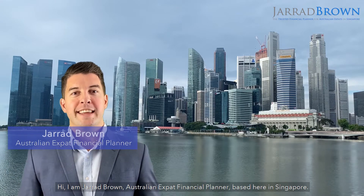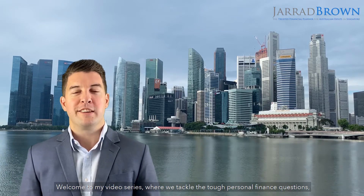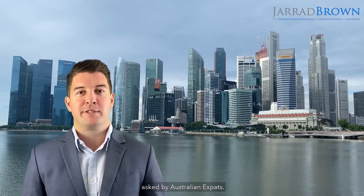Hi, I'm Jarrod Brown, Australian expat financial planner based here in Singapore.